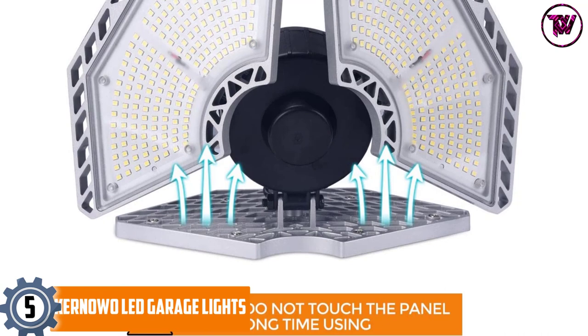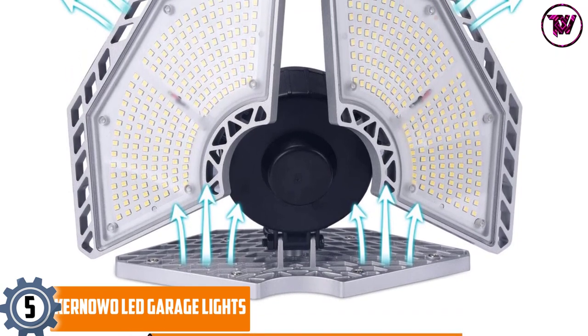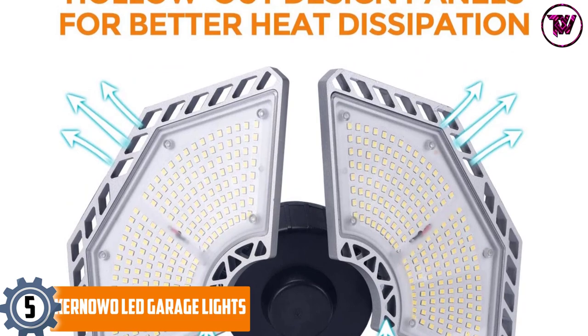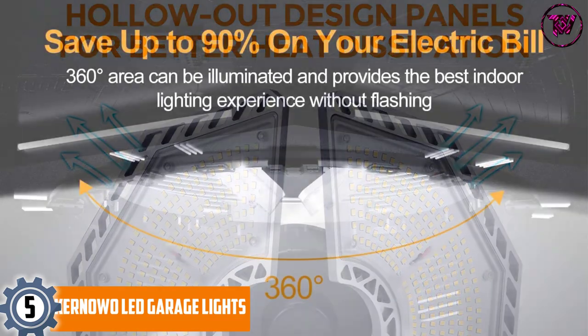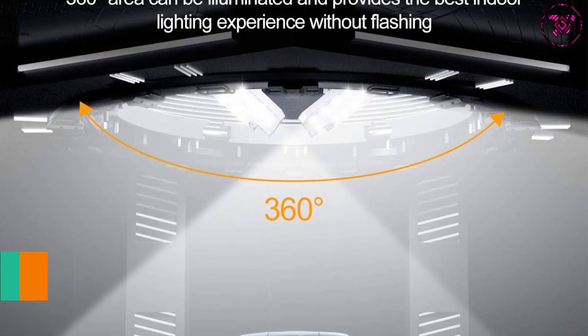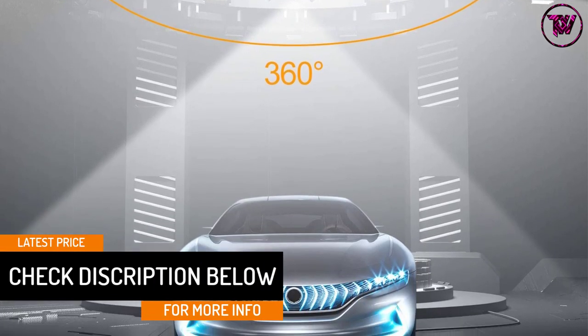At Number 5: KERNOW OLED Garage Lights. The KERNOW OLED Garage Light has 576 pieces of LED chips, providing 18,500 lumens for a clearer vision. It consumes 140W to produce 18,500 lumens, which means that it saves energy.